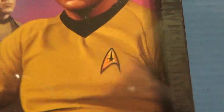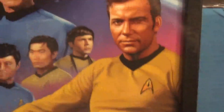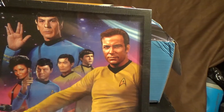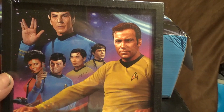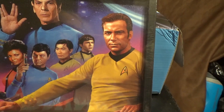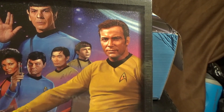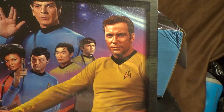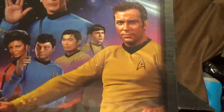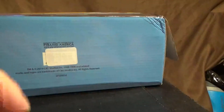Next one in line — we have a wall print in a frame with the original crew of the Enterprise. You can see the original crew of the Starship Enterprise, except for Mr. Scott — he's not listed or pictured. You have Kirk, Spock, Uhura, Bones, Sulu, and Chekov, but no Scotty. Interesting. You can hang that on your wall.